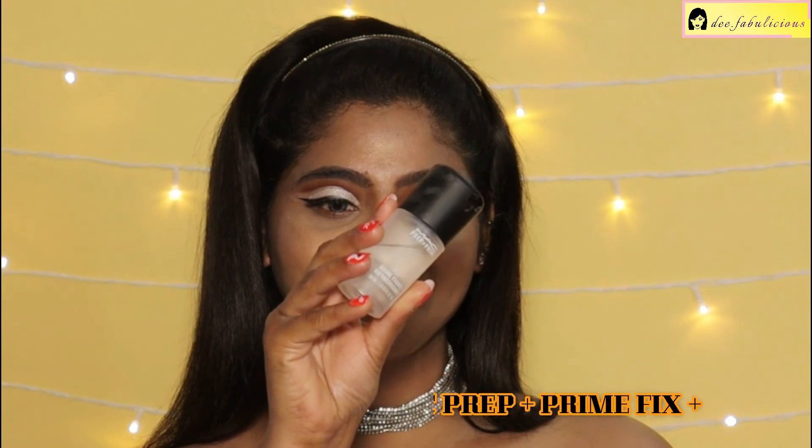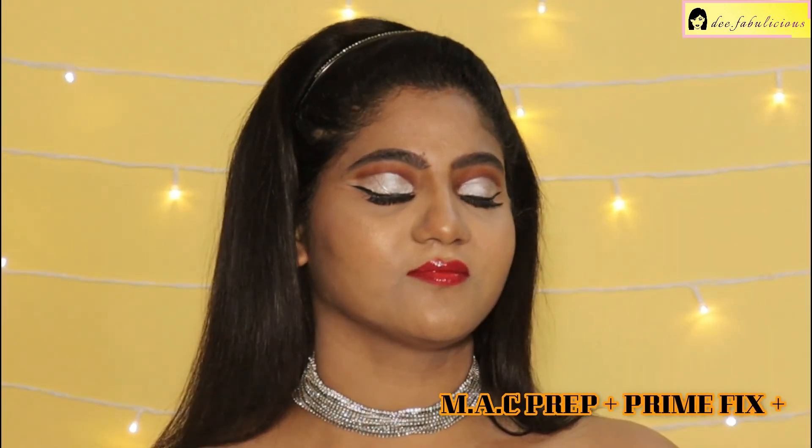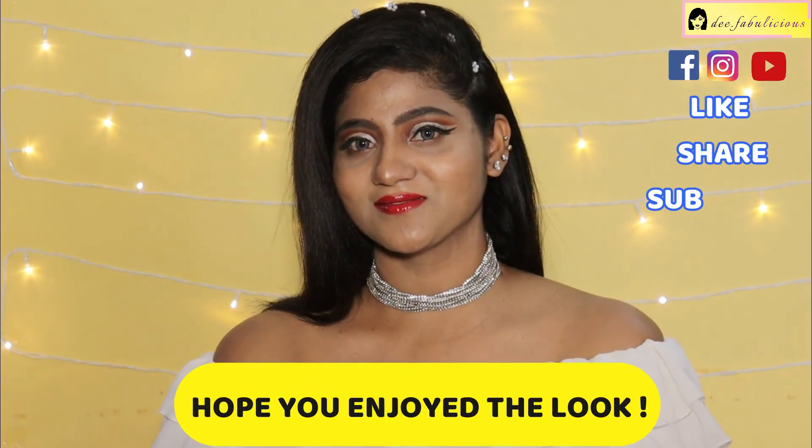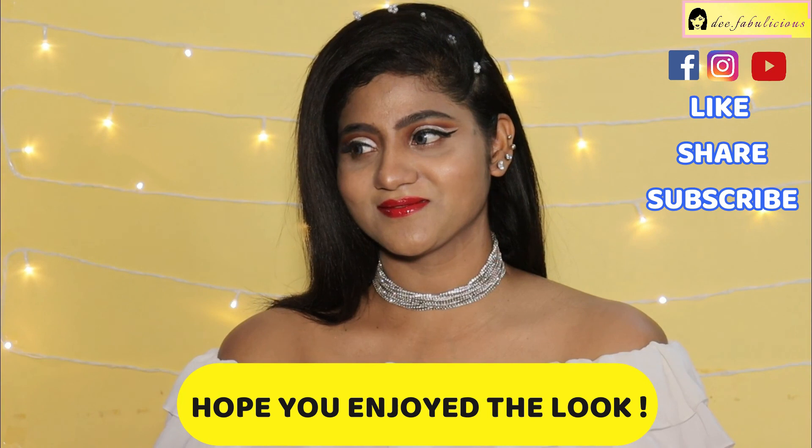Setting my makeup with the MAC Prep Plus Prime Fix, and that completes my Valentine's look. Hope you all enjoyed the look!